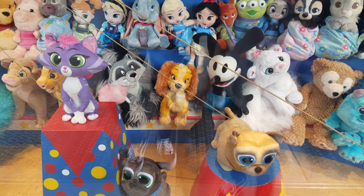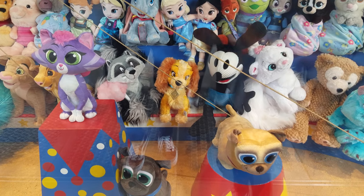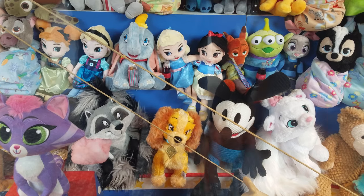Hey guys, so right now I'm in front of Big Top Toys, and this is found in California Adventure. I already found a couple cute things in the window.